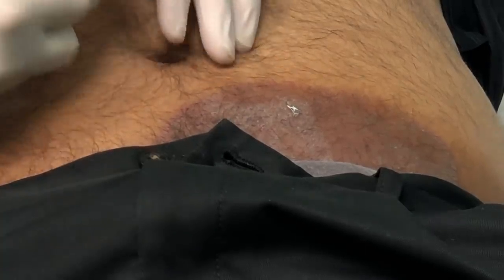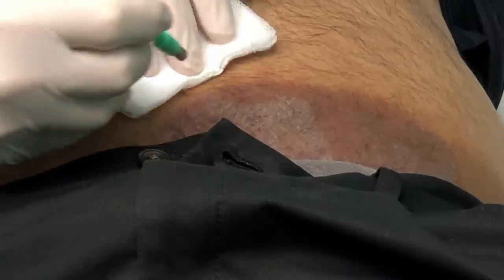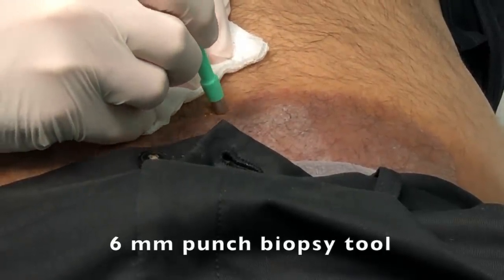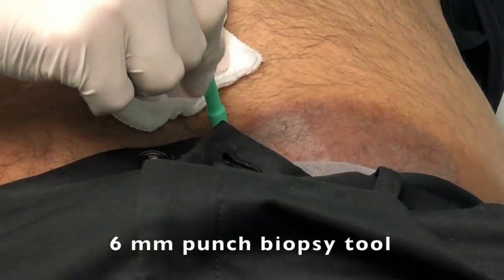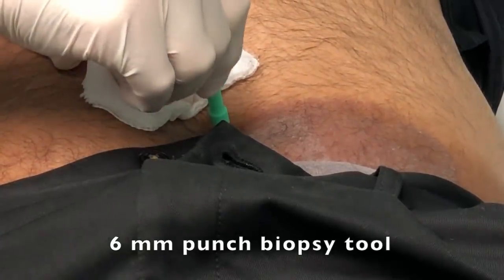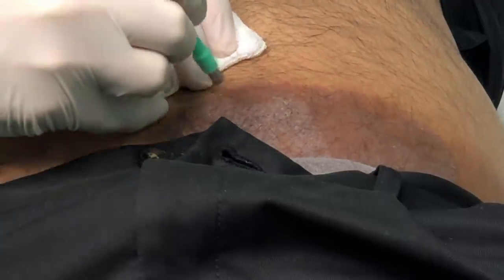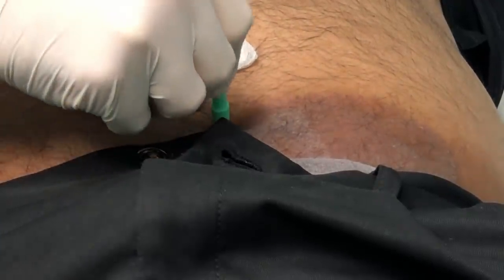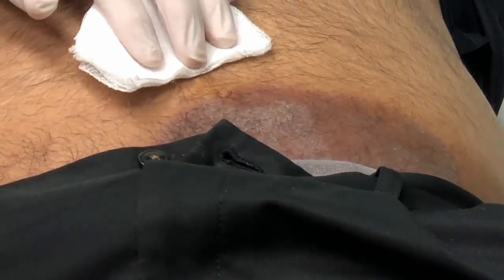This is a very sharp six-millimeter punch biopsy tool. I'm going to get right at the leading edge of this, just pushing down while I twist gently. Don't have to go too deep — just enough to get the sample.